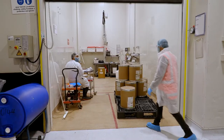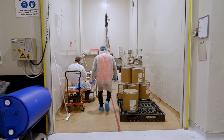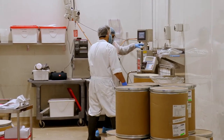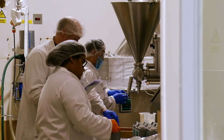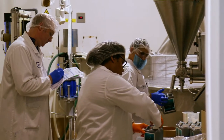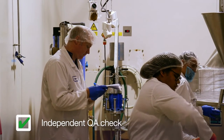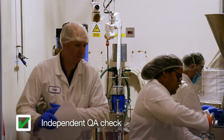Once quality is assured and the raw materials are fit for purpose, they are released and made available to production. If there are any questions or queries about a material, it cannot be used. During the manufacturing process we weigh out the materials in exact amounts needed for each batch, done by two people and then independently checked by QA.